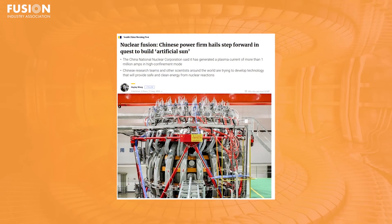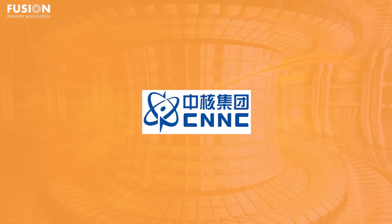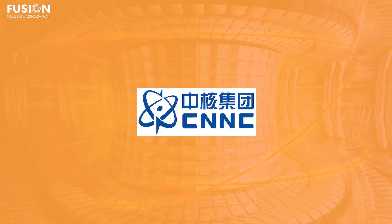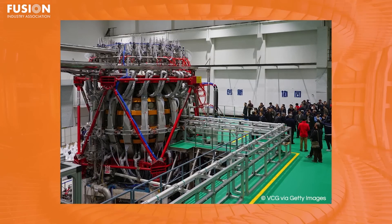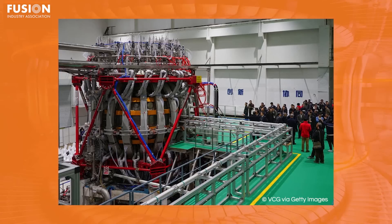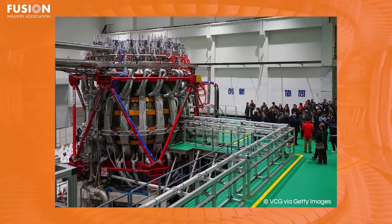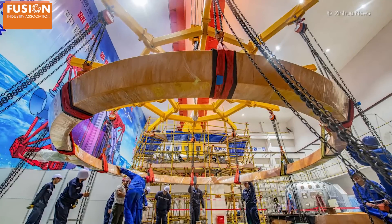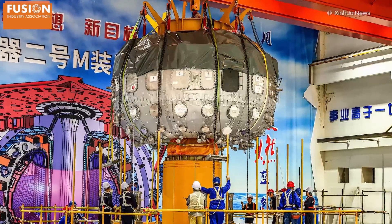Nuclear Fusion: Chinese power firm hails step forward in quest to build artificial sun. The China National Nuclear Corporation, CNNC, has achieved a significant feat with its latest tokamak machine, HL-2A. This remarkable device has generated a plasma current surpassing 1 million amperes, reaching the coveted high confinement mode, H-mode, for the first time. The company said its new reactor had overcome key technical difficulties caused by using a more powerful heat system and an advanced diverter. CNNC's breakthrough marks an advancement in plasma confinement, where the H-mode's enhanced plasma temperature and density demonstrate its profound impact.